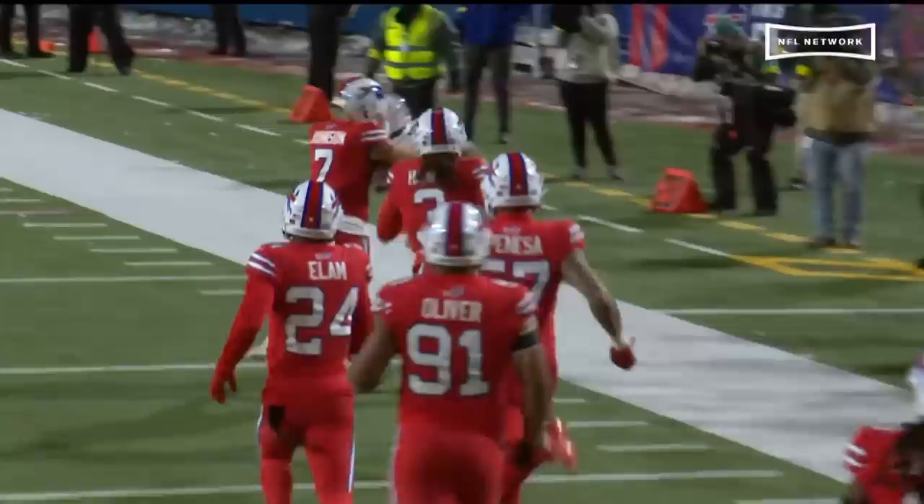They got him a horse collar call — a horse collar from Taron Johnson. Right there, yep, you see it. Anytime you cover up the last name, that's a pretty good indicator.